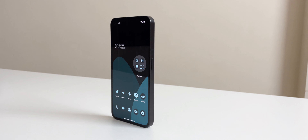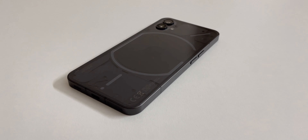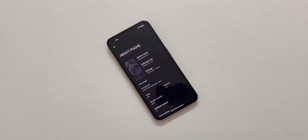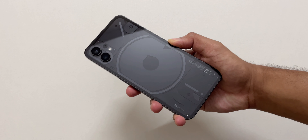Hello everyone, today I'm going to share about my experience with the Nothing Phone 1 after using it for two months. A few days back it received an update based on Android 13, so without further delay let's get started.